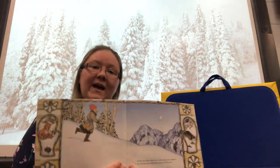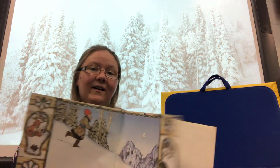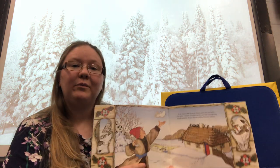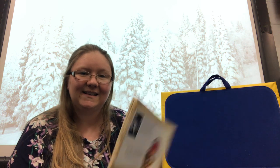On his way home, Nicky saw the mitten flying in the air. He caught his mitten and went home to his grandma. The end. I hope you guys enjoyed that book. Bye, guys. I'll see you later. Bye.